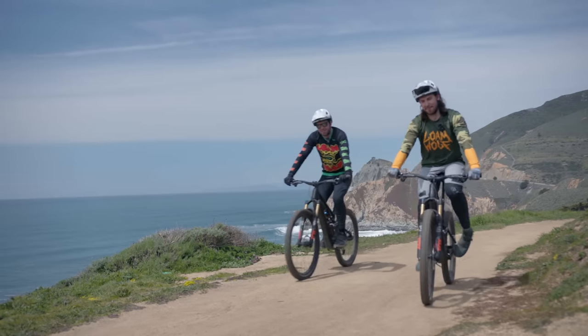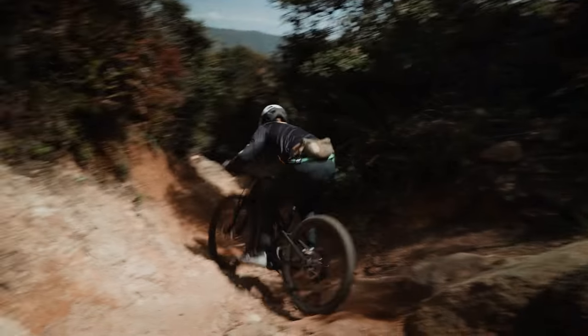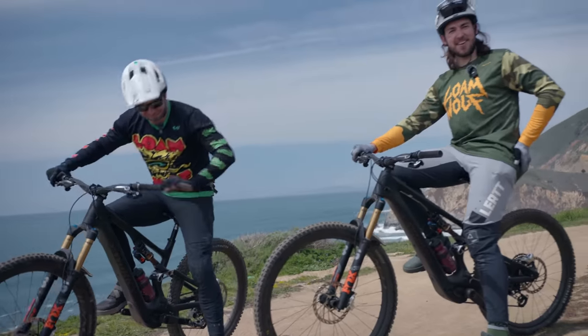Thanks for joining me on my first trip to California. Today we're going to be dissecting the brand new Specialized Turbo Levo SL. Let's go.